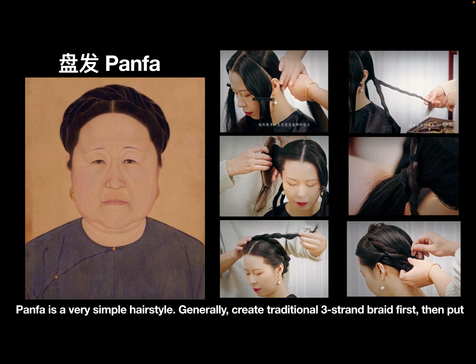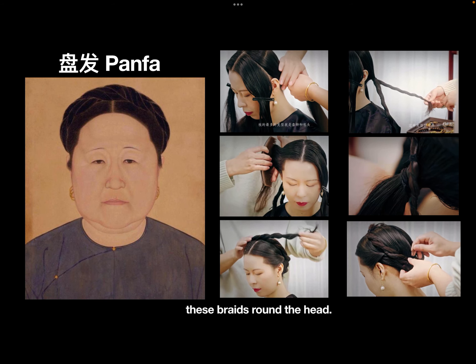Generally, to create Panfa, you first create a traditional three-strand braid, then put it around the head.